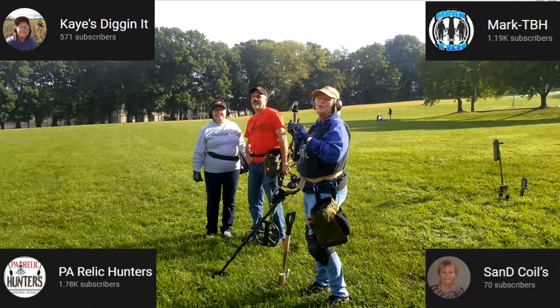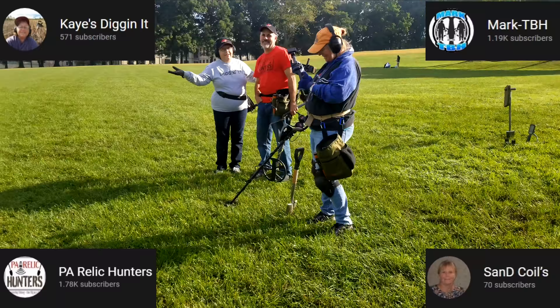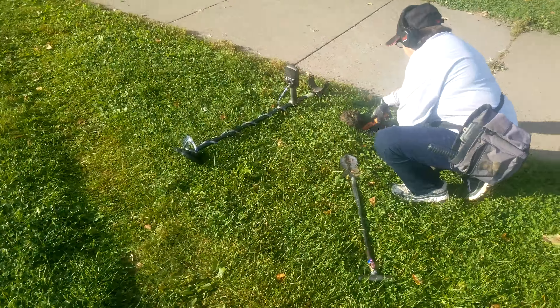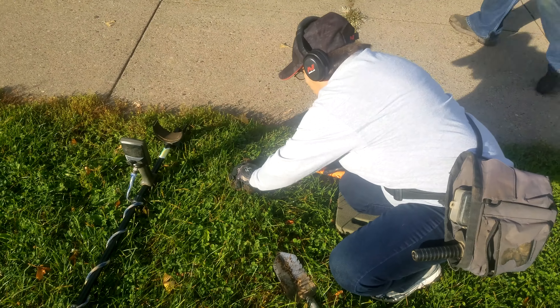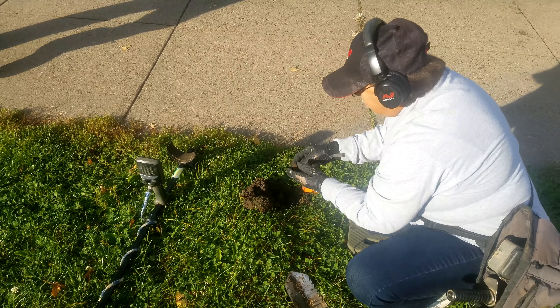Out here hunting today with Kay, Dave, PA Relic Hunters, Kay's digging it, Mary, and Marksburg hunters over there. Sandy coils. All right, we're gonna see what we can find.